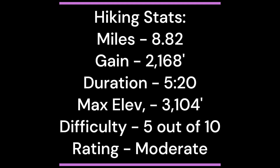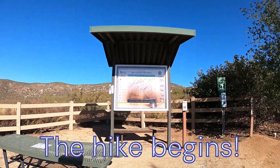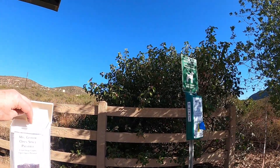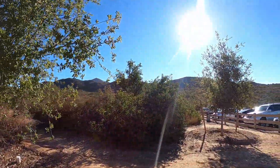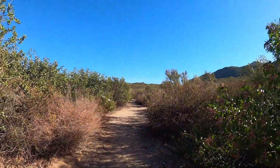The hiking difficulty rating is moderate. The hike begins. I made sure to grab a map before heading out on the trail. I referred to that map more times than I could count. It is a bit confusing from the start since the trail goes north when Mount Gower is to the east.